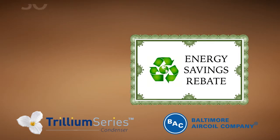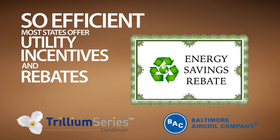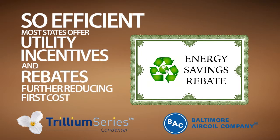In fact, the Trillium Series is so efficient, most states offer utility incentives and rebates, further reducing the first cost of the unit.